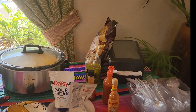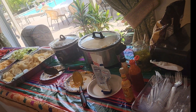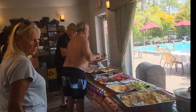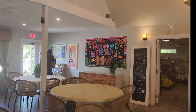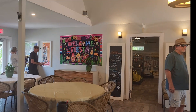This is what they put on for lunch today — very nice setup. This is what they call the guest house, and this is the banner that they put up: Welcome Fiesta.